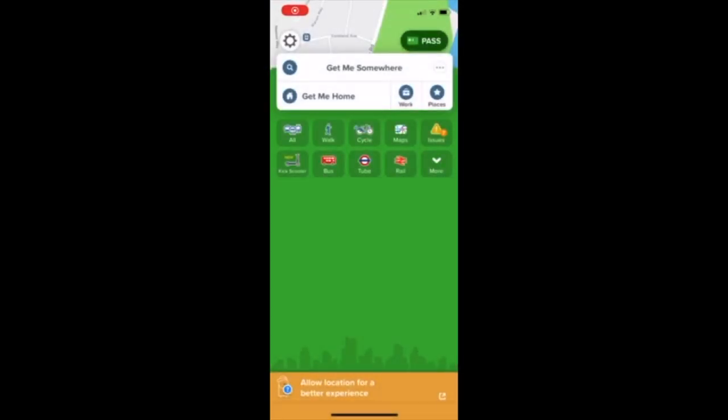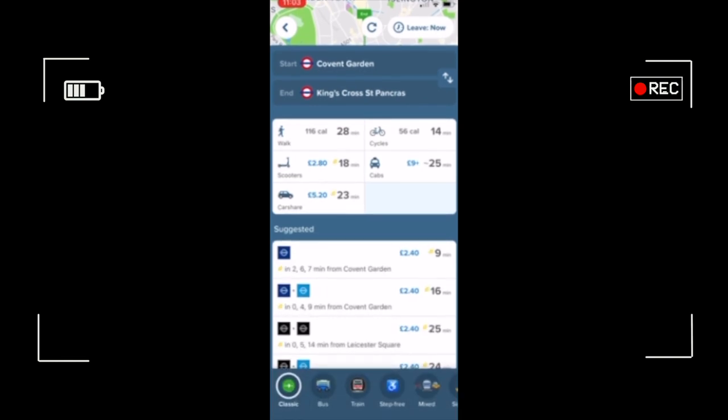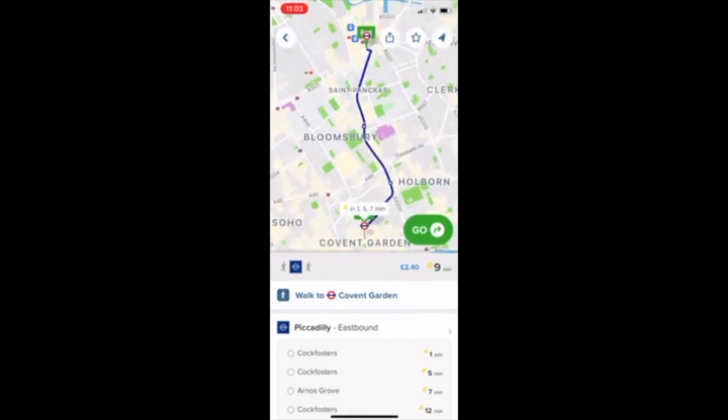Downloading an app such as CityMapper will be able to guide you to your closest station, the details of which line you need to catch and how long the journey will be. For more information on the best apps for London please see my previous video in the suggestion above.